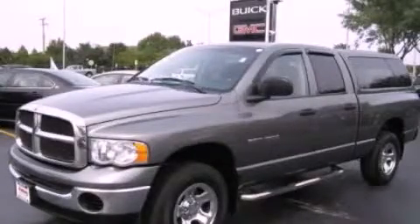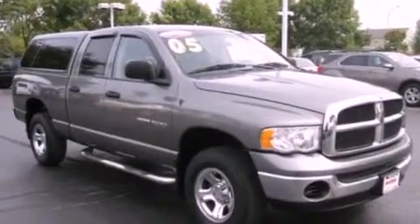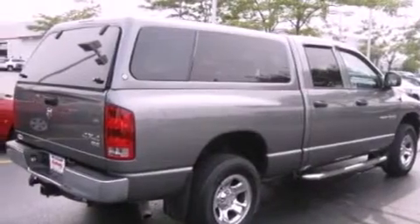This is a 2005 Dodge Ram 1500. It has the power to move what you need, and the look too. It has a 4.7-liter 8-cylinder engine and an automatic transmission.